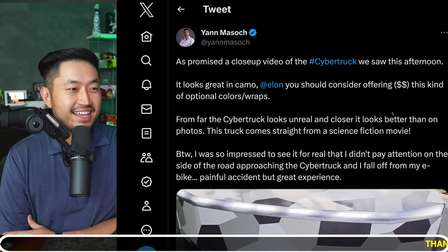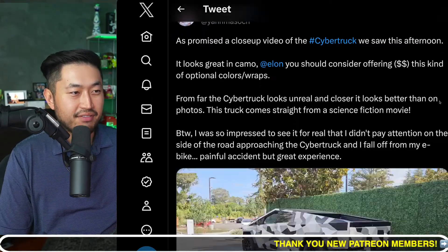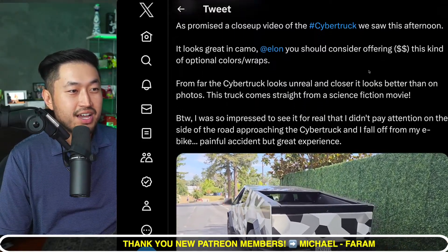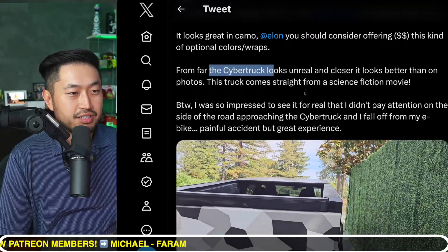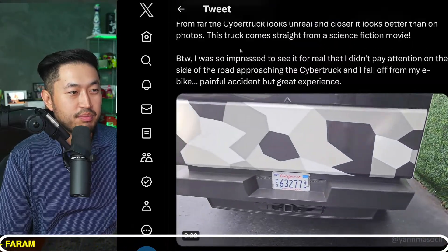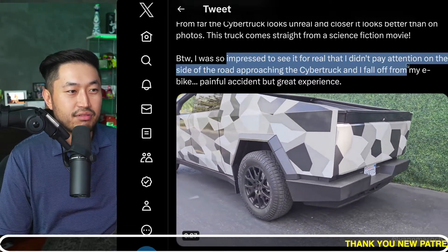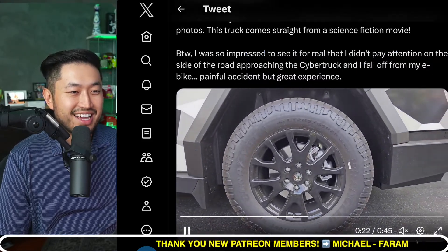Shout out to Yan — quote: 'As promised, a closer video of the Cybertruck we saw this afternoon. It looks great in camo. Elon, you should consider offering this kind of optional color wrap. From far, the Cybertruck looks unreal, and closer it looks even better. This truck comes straight from a science fiction movie. I was so impressed to see it for real that I wasn't paying attention on the side of the road approaching the Cybertruck, and I fell from my e-bike — painful accident, but great experience.'